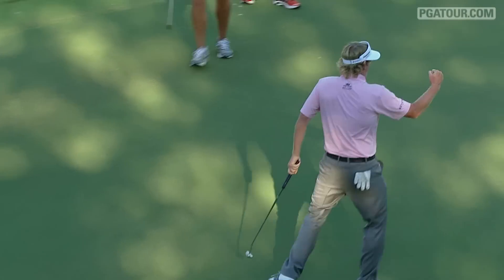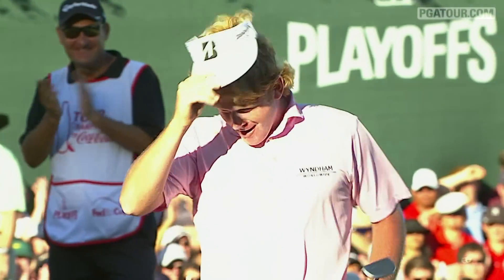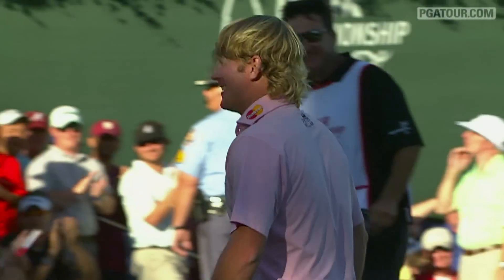Brant Snedeker is the 2012 FedEx Cup champion and Tour Championship winner.